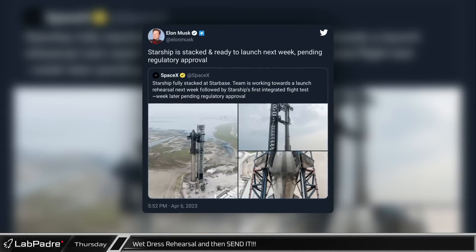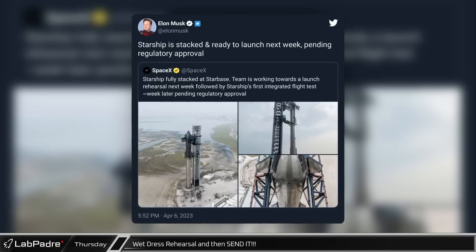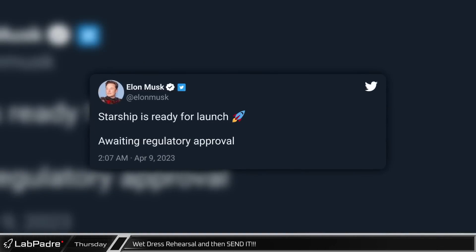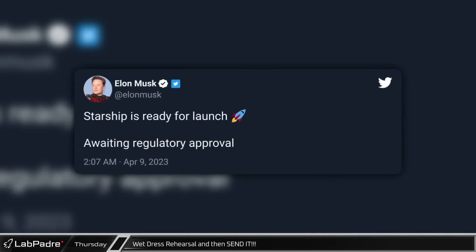On Thursday, after days of rumors and speculation, tweets from SpaceX and Elon finally gave us official word on their plans moving forward. This coming week we should see a launch rehearsal and then, if everything goes well, we could see the long awaited first orbital test flight of the Starship program the week after.